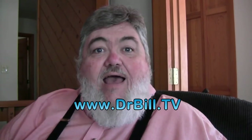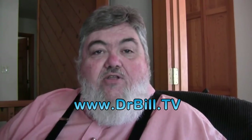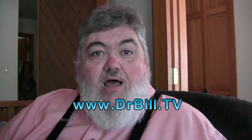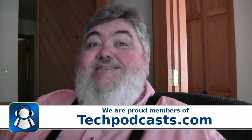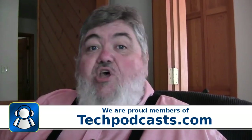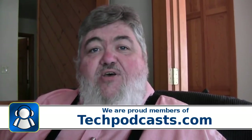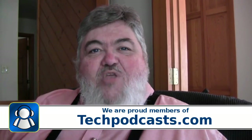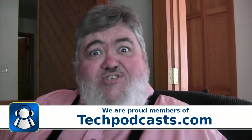Let's look at some of the items from the blog, the blog of course being drbill.tv — d-r-b-i-l-l.tv — otherwise known as the Dr. Bill the Computer Curmudgeon blog. We are by the way proud members of the Tech Podcast Network, techpodcast.com. If it's tech, it's right here on Dr. Bill the Computer Curmudgeon. Check out the other Tech Podcasts and you'll be amazed at what's out there.